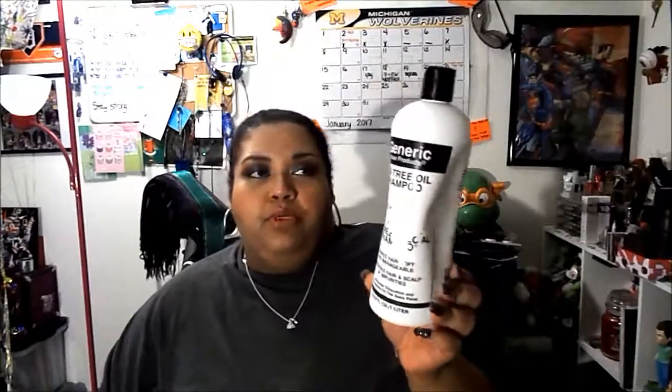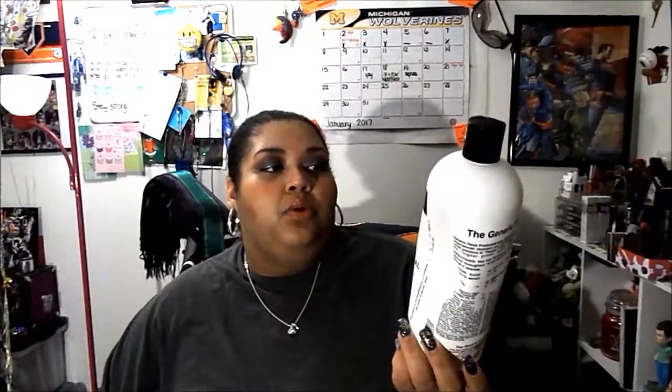Hello everybody, welcome back. This will be my empties for January 2017. I have a wide array of things: candles, skincare, some hair care. I finished a shampoo — this is from Generic Value Products, it's the tea tree oil shampoo.